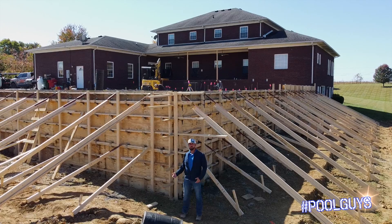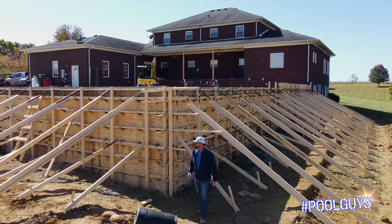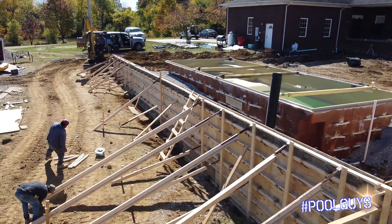On this project we chose to do a poured wall so that we could do a brick veneer to match the beautiful house in the background here. You can see it takes a lot of lumber and a lot of work to make one of these walls happen.